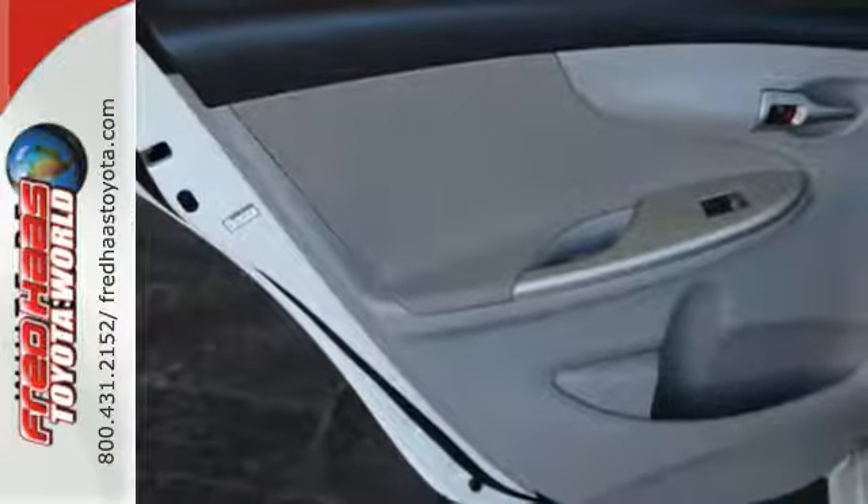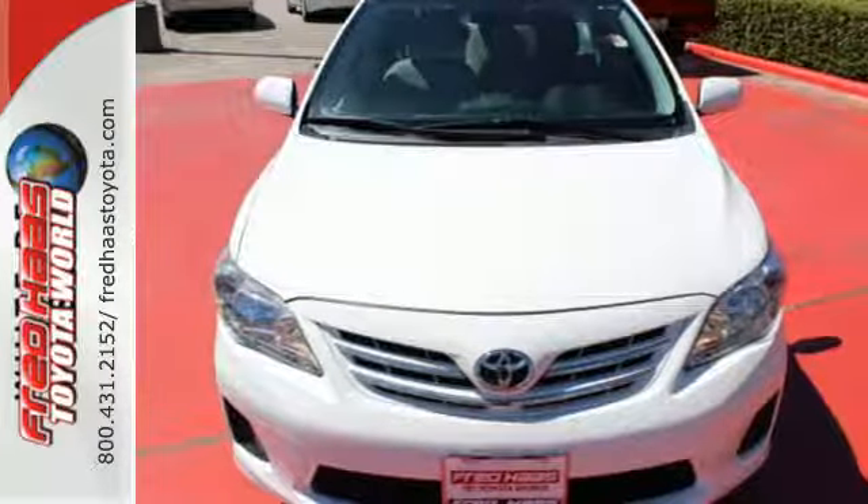Affordable and consistent — this Corolla is ready for you. Take it for a test drive today.